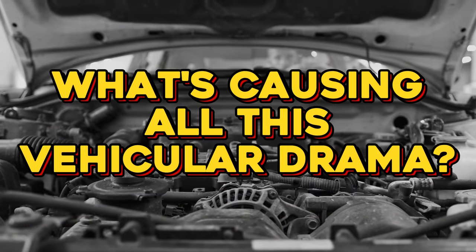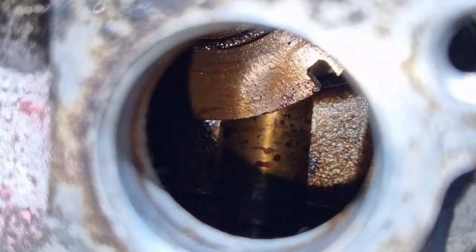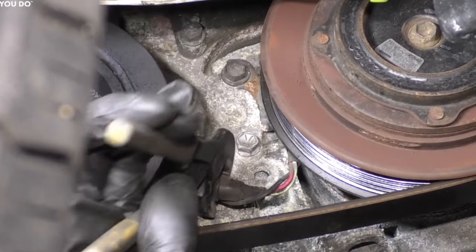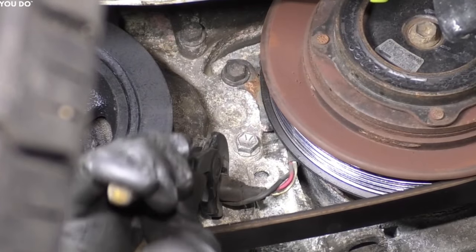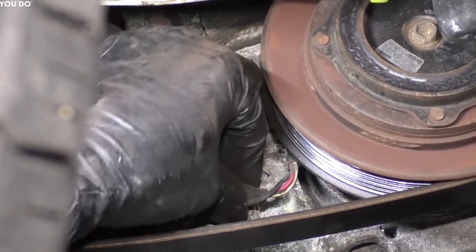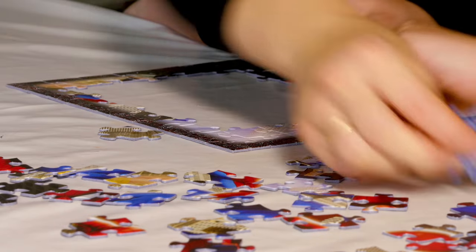What's causing all this vehicular drama? Well, it could be a villainous timing trigger wheel, a rebellious timing belt, some shady wiring business, a sensor with an attitude problem, or even your car's ECU joining the chaos. But fret not, because today we're all about solving this puzzle. We're diving headfirst into the world of crankshaft position sensor troubleshooting.